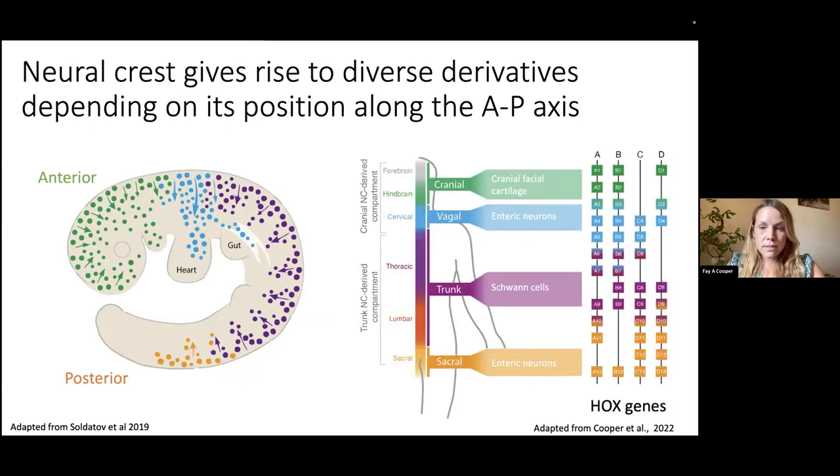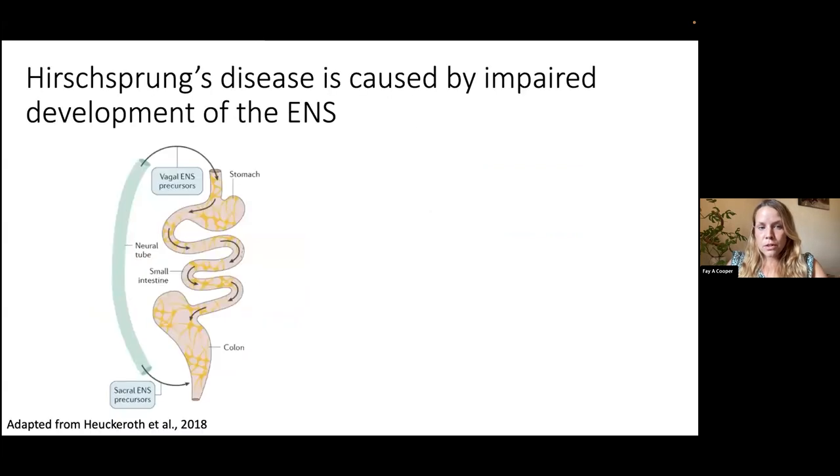The neural crest cells' position along the anterior-posterior axis governs their contribution to the embryo. For example, the cranial neural crest gives rise to craniofacial cartilage, whereas the vagal neural crest — the region we're interested in — gives rise to the enteric neurons. We can generally use HOX genes as a readout for where they sit along this axis. The vagal region is specifically marked by HOX4, HOX5, HOX6, and HOX7 genes.